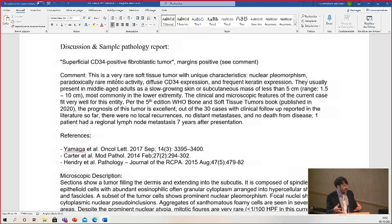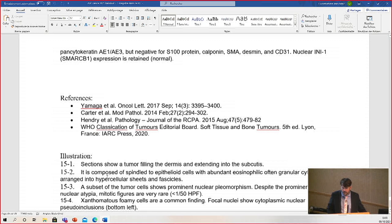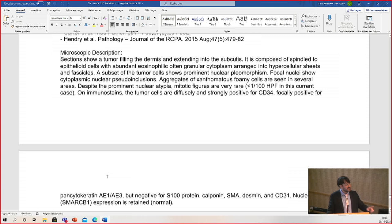I suspect that before this entity was recognized, these cases were probably called sarcoma NOS or undifferentiated pleomorphic sarcoma. They are clearly quite rare. And if they are pleomorphic, there are no specific rearrangements — though there is an entity involving PRDM10, and the WHO fifth edition soft tissue book suggests that maybe these are closely related or represent a subset. I wonder over time if we'll recognize that maybe this is not purely one entity, but it is a worthwhile tumor to know about because it can get confused with sarcoma and yet behaves much better.